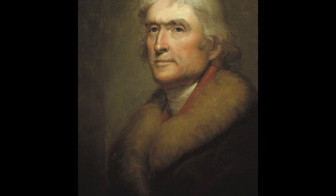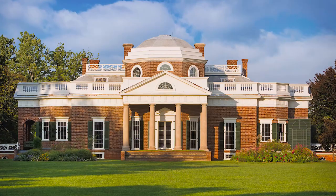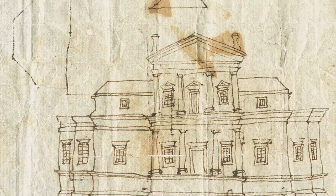I'm David Thorson. I've been a guide at Monticello since 2009. Thomas Jefferson is the architect of Monticello, and most people know Monticello as the house on the back of the nickel.